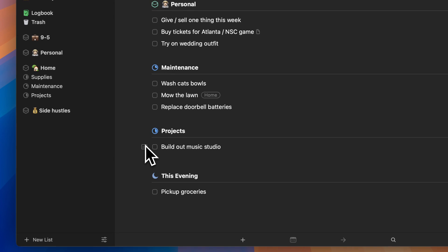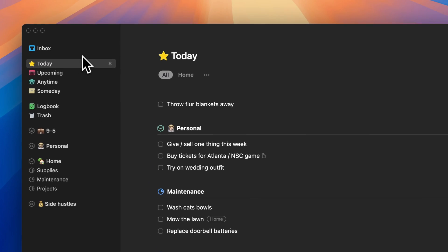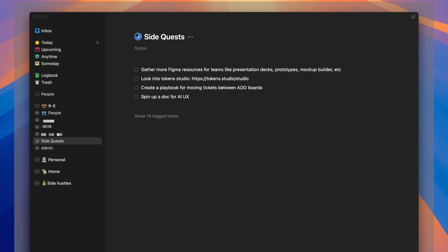90% of the time I'm going to be working inside of the today view. I'll filter through new ideas in the inbox throughout the week as I add them, and I'll also browse individual projects and areas, then assign them out when I'm planning my day in the morning. So you can see I have four separate areas: my nine-to-five, personal, home, and side hustles. These are pretty steady areas right now in the current season of my life. Sometimes I'll add a new area if a really big project comes along and I need that extra level of hierarchy, but I've tried to keep it really minimal so it's easier to track.